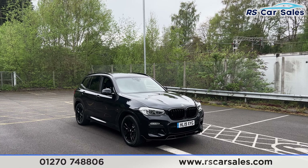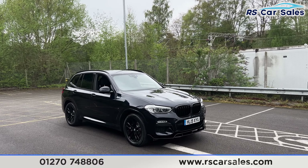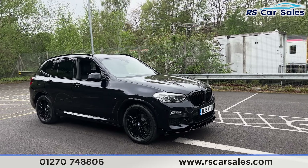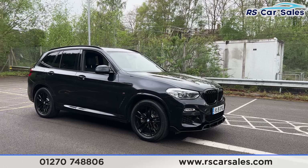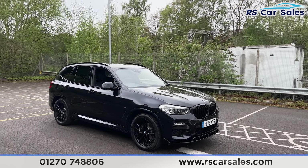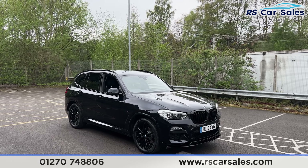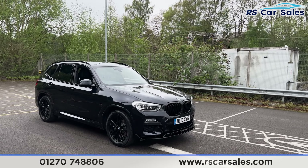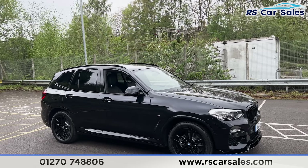Here we have a 2019 BMW X3 xDrive 20D M Sport. This vehicle comes with 19 inch black alloy wheels, all in excellent condition and unmarked. We also have the carbon black exterior metallic paintwork, LED daytime running headlights, gloss black front grills, and the gloss black front splitter as well. We have the colour coded door handles and door mirrors.